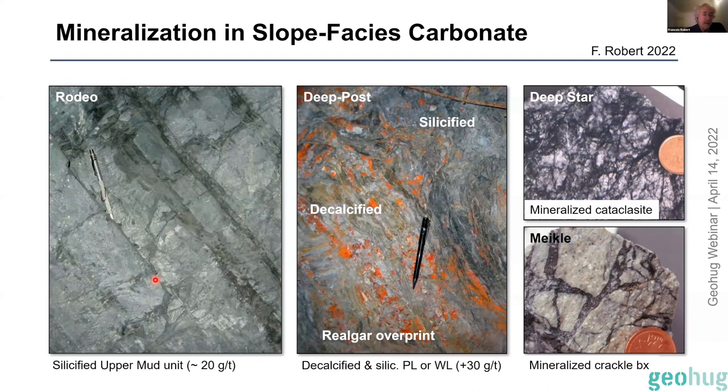As you get closer to stronger intensity of alteration and mineralization, you have really intense silicification. These are from the upper mud unit — you can still see the bedding preserved — really strongly silicified at 20 g/t gold. From the richest part of the system, the deep Post system just in the footwall of the Post fault: a front between the calcified reaction front and the silicified limestone, which is darker, all mineralized at plus one ounce per tonne. The orange you see here is the late ore-stage realgar.